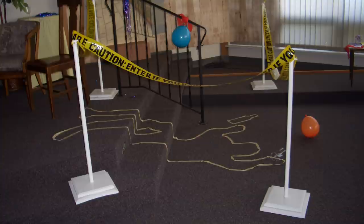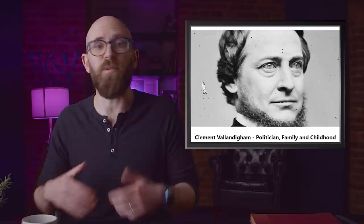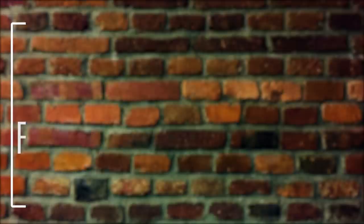Number 4: Clement Vallandigham died testing a theory of how another man died. In 1870, Thomas Meyer was playing cards when five men burst in, a fight broke out, shots were fired, and Meyer collapsed dead. A man known to have hated him was the prime suspect, but lawyer Clement Vallandigham studied the case and concluded that witnesses had heard a muffled gunshot before Meyer drew his own gun — what if Meyer had accidentally shot himself? Vallandigham proceeded to test his theory but unfortunately mixed up his own empty gun with the still-loaded gun and shot himself during the demonstration. Amazingly, a second man recounting what had happened also shot himself dead, but the man originally accused of shooting Meyer was acquitted — though he too was shot dead a few years later.